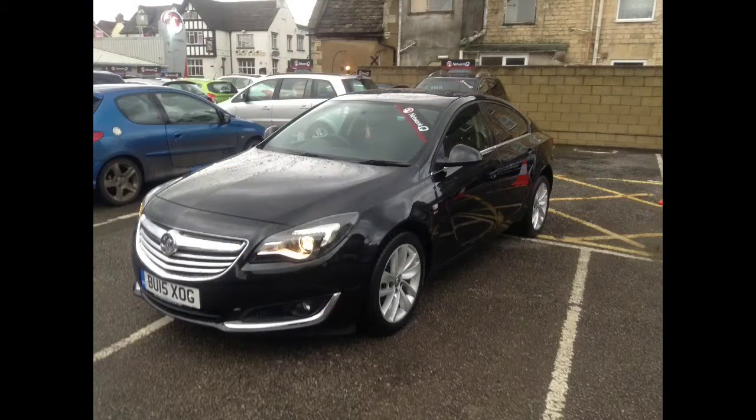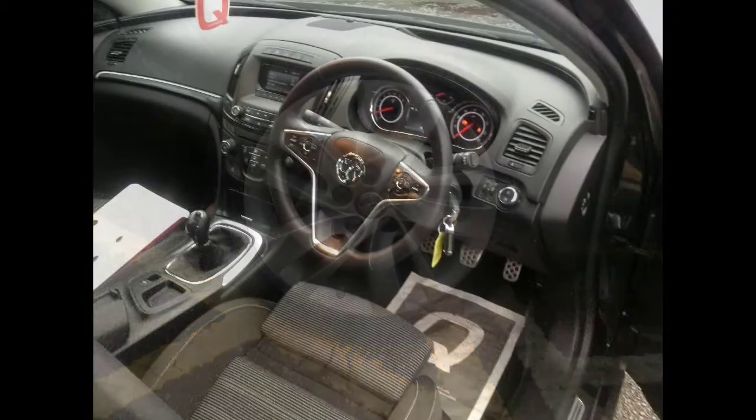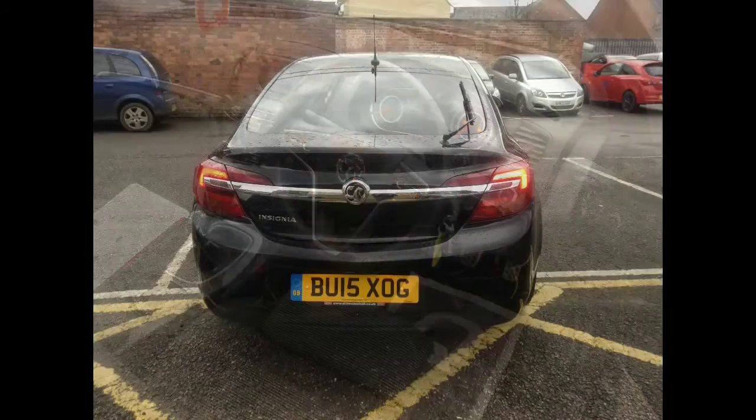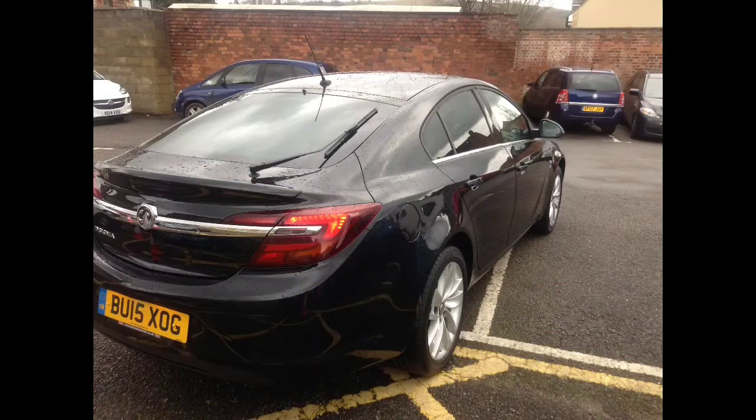It has the upgraded 18 inch alloy wheels, and inside it has steering wheel mounted audio controls, cruise control, and Bluetooth — perfect for those long journeys — as well as automatic lights, rain sensitive wipers, 7-way adjustable seats, and a good sized boot, making this a great motorway cruiser as well as a family car.